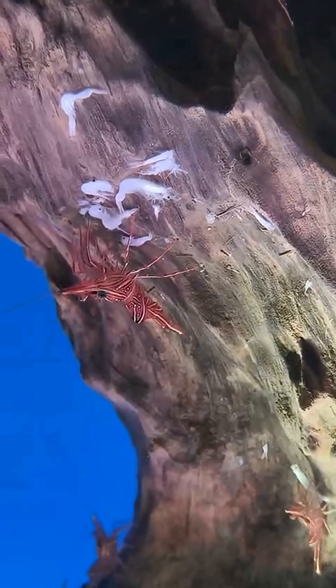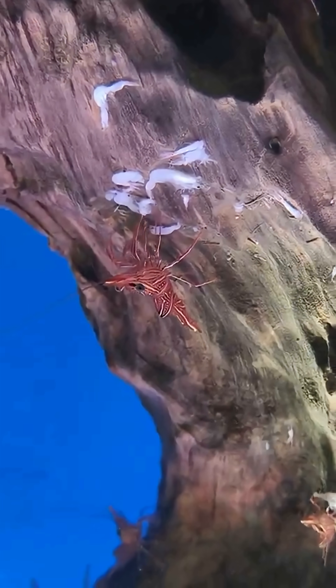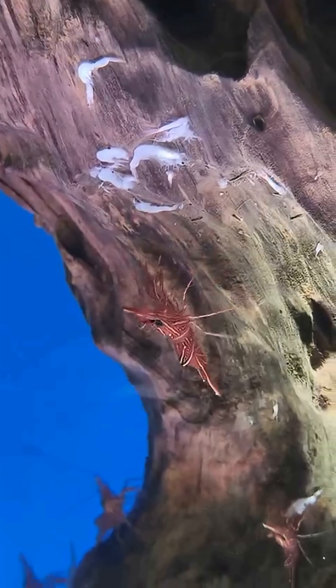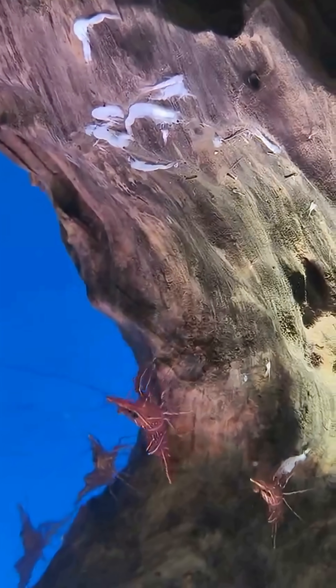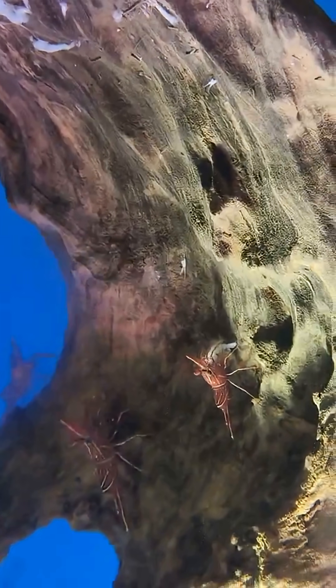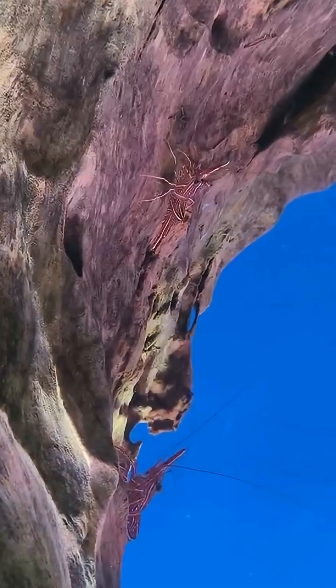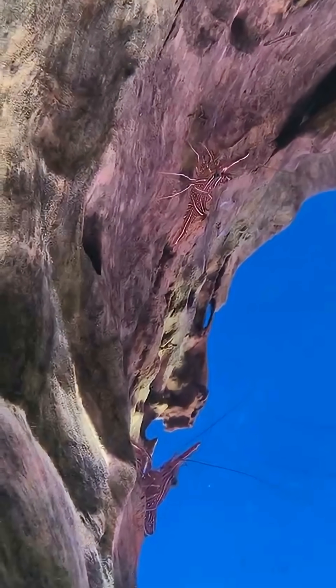Their main defense is camouflage, blending into the ocean floor to avoid predators. Living in groups offers extra protection, as it's safer in numbers. Typically found at depths of 5 to 35 meters, camel shrimp stay close to the ocean floor, where they can find food and shelter in rocky and coral-rich environments.